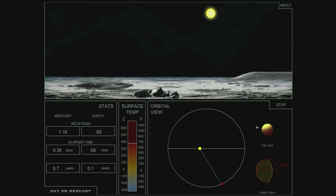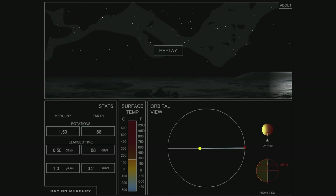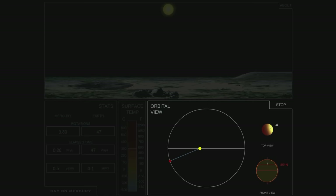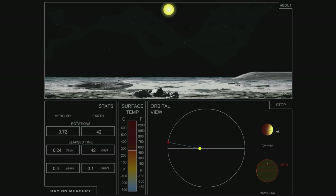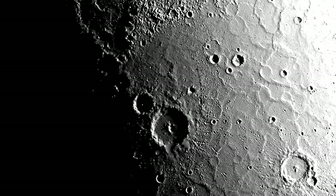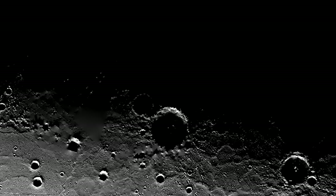A full day takes a whole year on Mercury, meaning night-time also takes a year. The Sun appears to go backwards in the sky because approximately 4 Earth days before perihelion, Mercury's orbital speed equals its rotational speed, and the Sun's apparent motion becomes stationary. At perihelion itself, Mercury's orbital speed exceeds its rotational speed, so to a person standing on Mercury, the Sun appears to move backwards. Four days after perihelion, normal motion resumes. From a top-down perspective, you can see this clearly — twice per Mercurian day at one of its poles, the Sun seems to pause and then continue on.